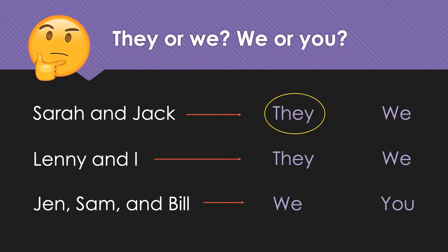That's correct. Great job. Okay. So, next question here is: Lenny and I — are they 'they' or 'we'? Okay. So, if I'm reading it, I am included, so that is 'we.'